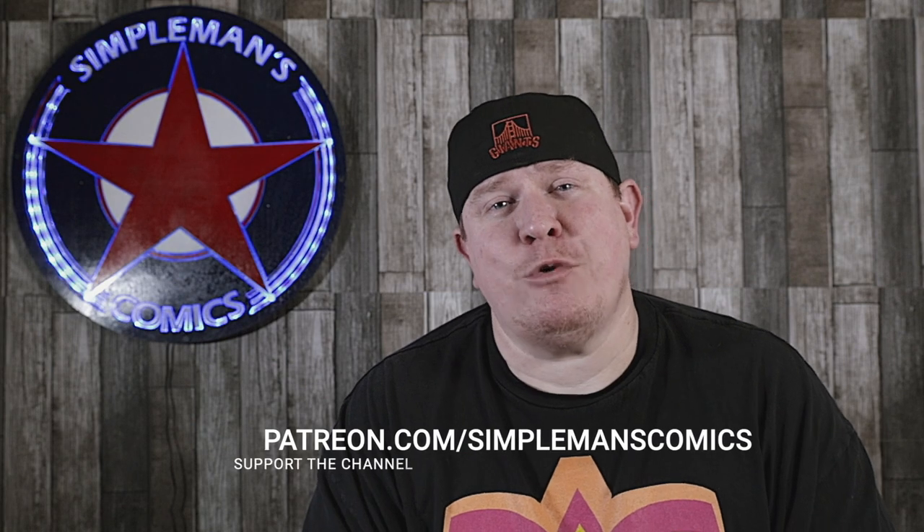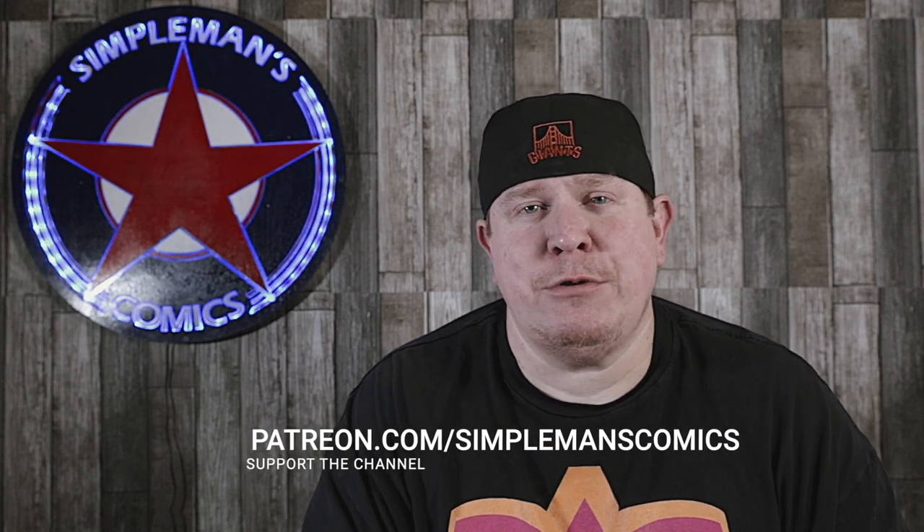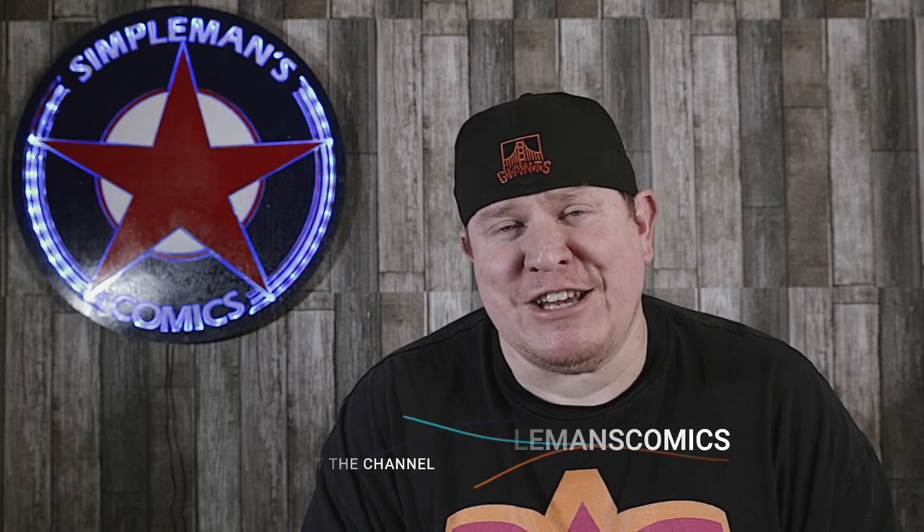The benefits include a private Discord chat, private video hangouts where we hang out and discuss comics on a Zoom call, plus some behind-the-scenes content, blooper reels, and some other great benefits. So if you're interested in supporting the channel, you can head over to patreon.com/simplemanscomics. The $35 tier is the highest tier; we do have some lower tiers available, and all support for the channel is definitely appreciated.